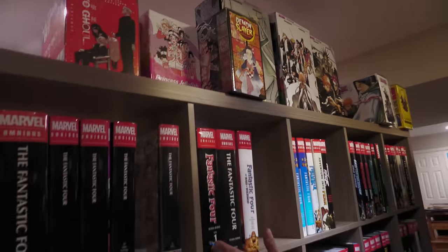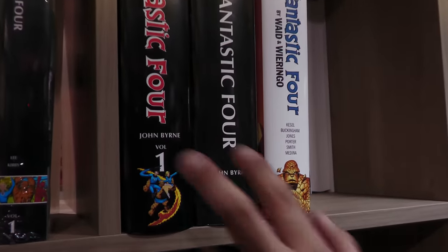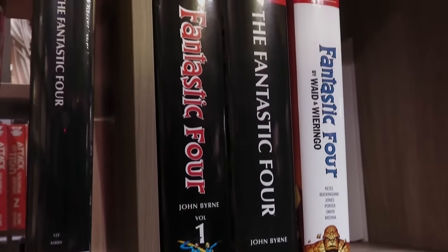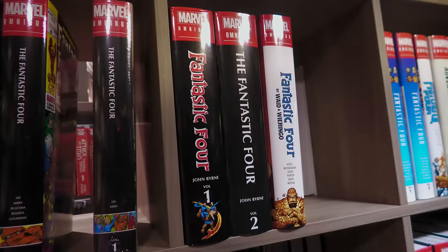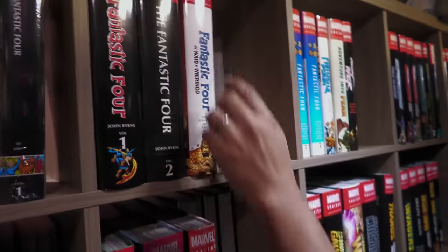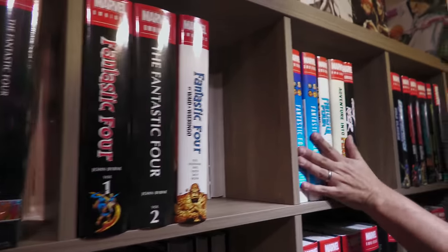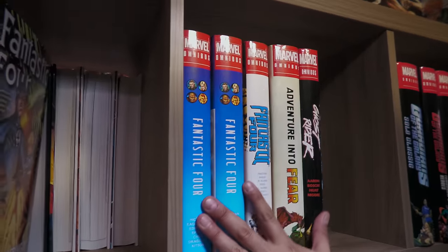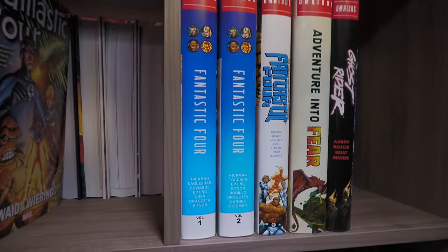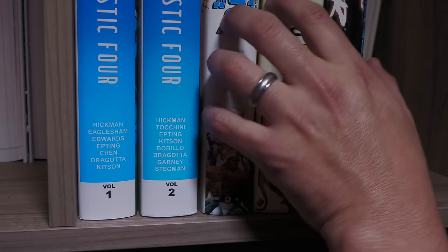Then we move on to Fantastic Four by John Byrne — I replaced my original copy I gave away. The new version has the volume number on top and they're going with the logo of the actual comic instead of just the title. I have a review copy to show later. Then the classic run by Mark Waid and Mike Wieringo. This is all in chronological order as long as it's an omnibus — I don't put oversized hardcovers here, so you don't see the Dan Slott or Chip Zdarsky Marvel Two-in-One.